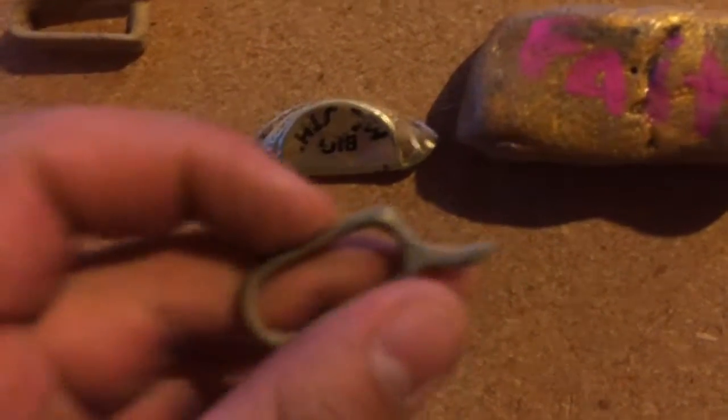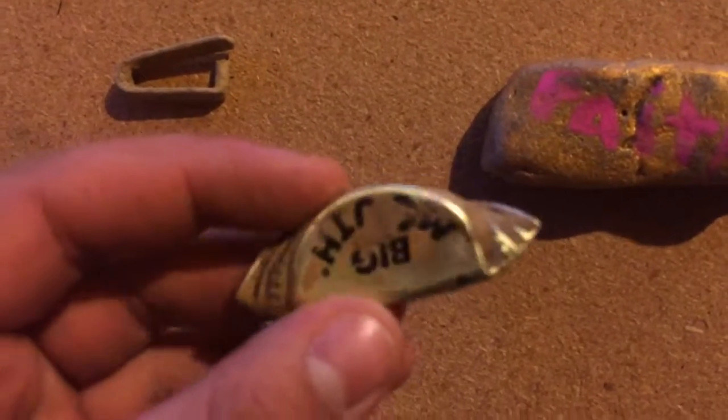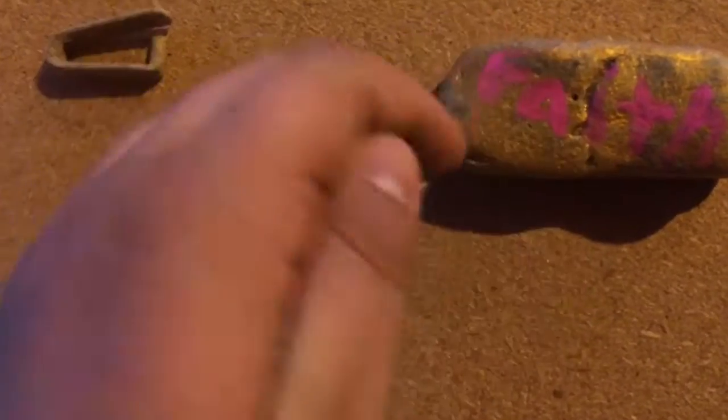Actually, maybe it could be scissors — I never thought of that, it looks like a pair of scissors too, or part of it. And this little thing that says 'big mouth' — it's pretty cool.